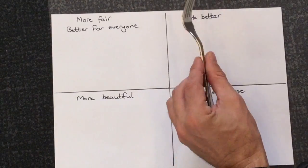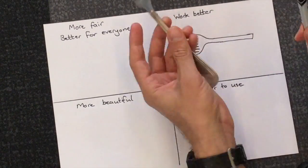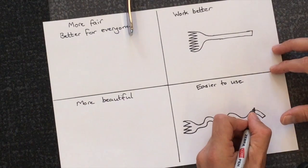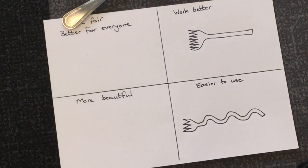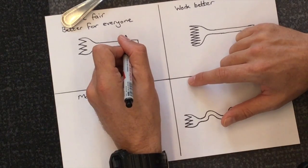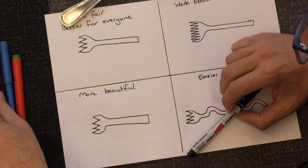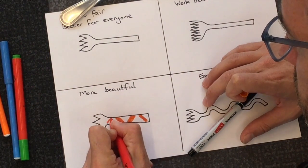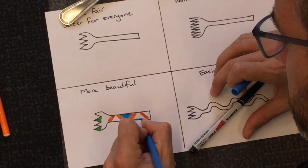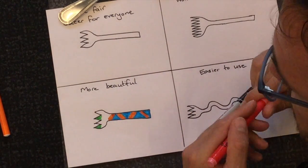Engage those imaginations — we're going to work out how a fork could work better. Let's get creative. You can choose anything you like. Don't restrict your thinking — you can design it any way you like. So I'm going to have a fork with ten prongs. To make it easier to use, I'm going to make it more ergonomically designed — get the fork to wrap around my fingers. And better for everyone and the environment — what about a fork made of wood or a sustainable resource? And more beautiful? Well, forks are all silver stainless steel — a bit boring. We're going to jazz it up with some colour.